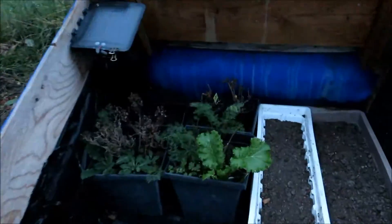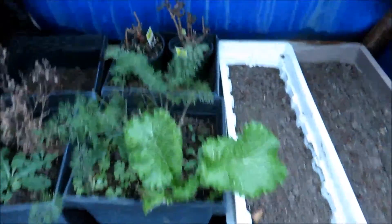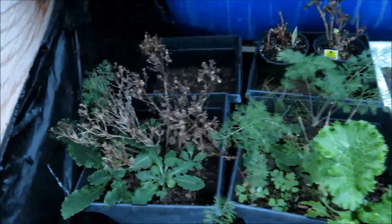I also still have this cold frame. I still have Chinese lettuce, dill, and Thai basil.